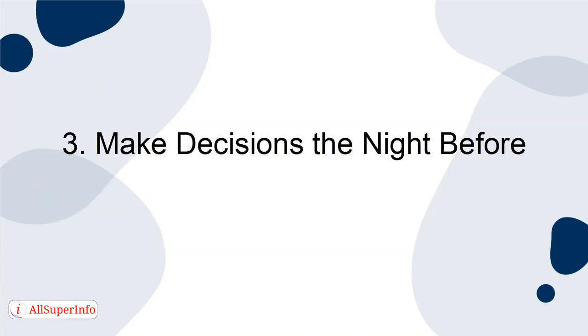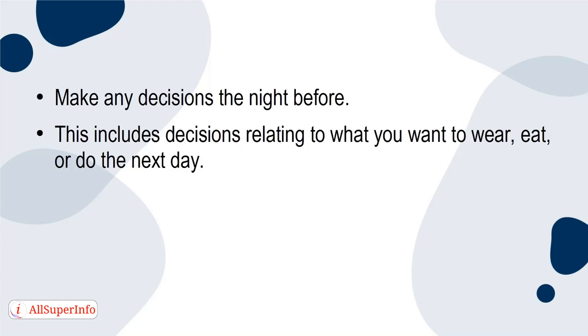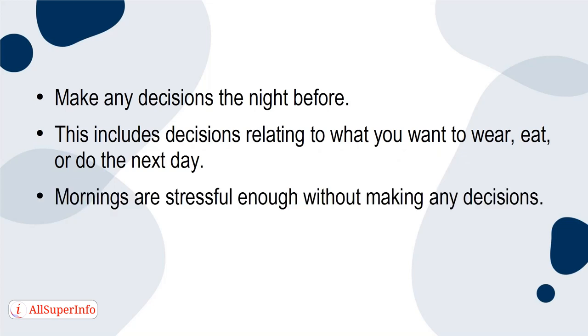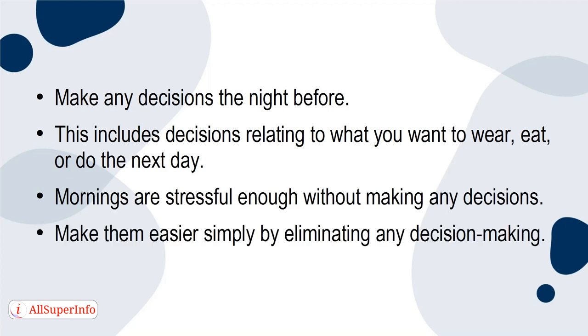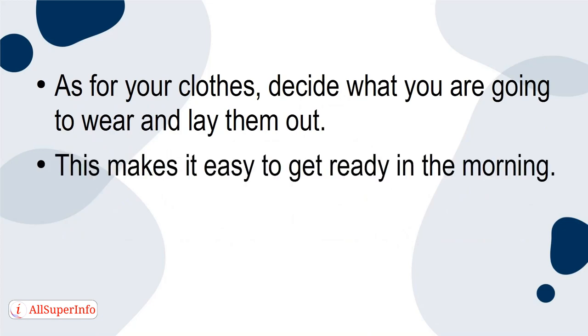Make decisions the night before. Make any decisions the night before — this includes decisions relating to what you want to wear or do the next day. Mornings are stressful enough without making any decisions, so make them easier simply by eliminating any decision-making. As for clothes, decide what you're going to wear and lay them out. This makes it easy to get ready in the morning.